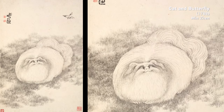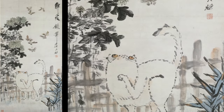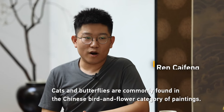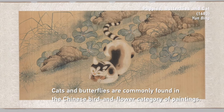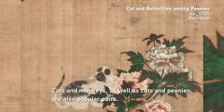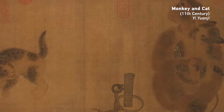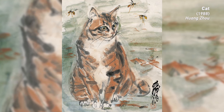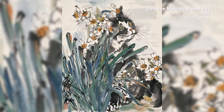The motif of the cat carries special meanings in traditional Chinese art. In ancient China, cat paintings were popular gifts for the aged. If you ever come across a Chinese painting featuring cats, butterflies, and peonies, you know it's a painting carrying auspicious wishes for longevity and wealth.